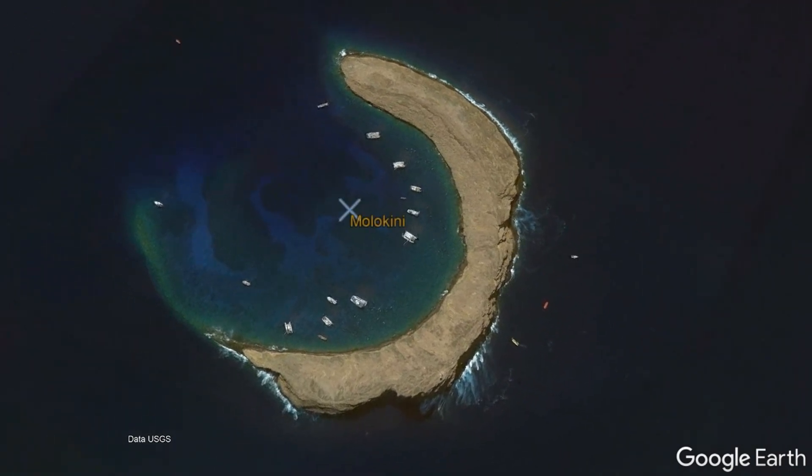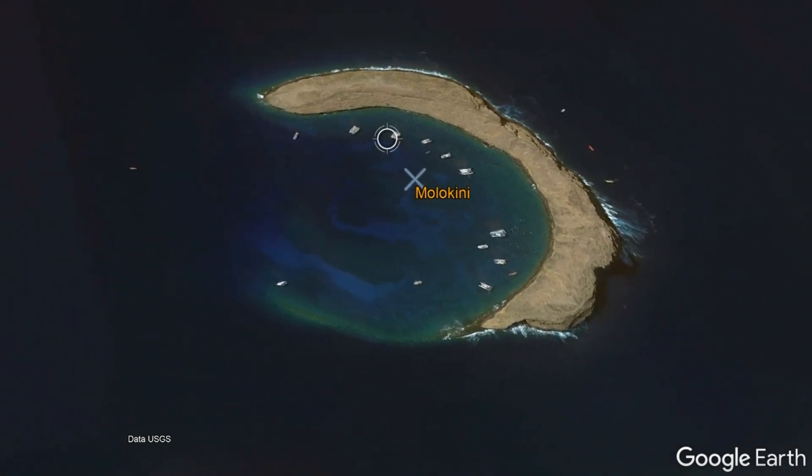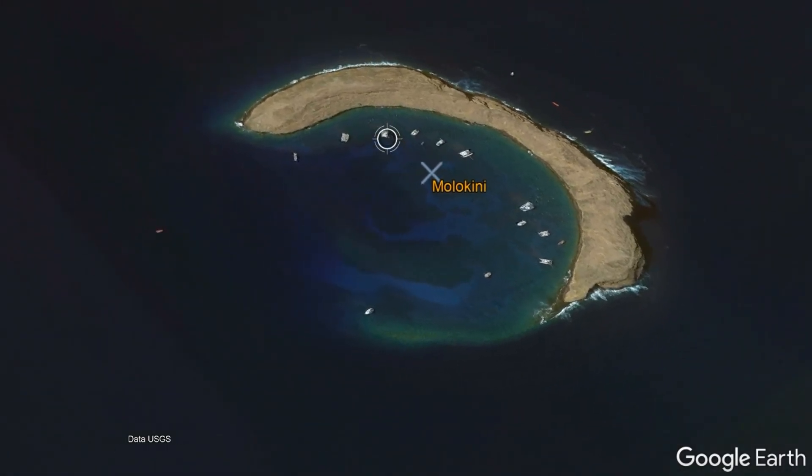Known as Molokini, this structure formed more than 100,000 years ago in an unusual submarine explosive eruption, and will luckily never erupt again.